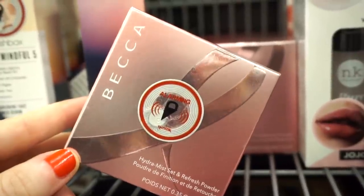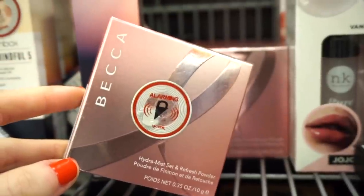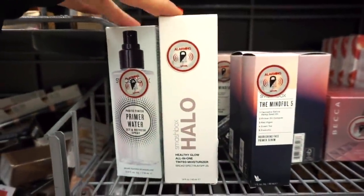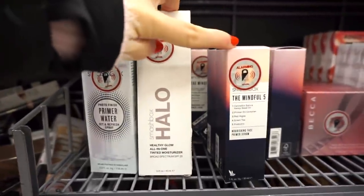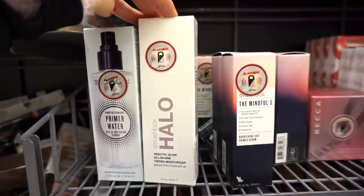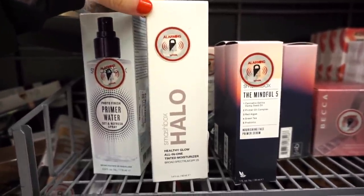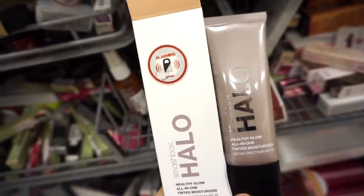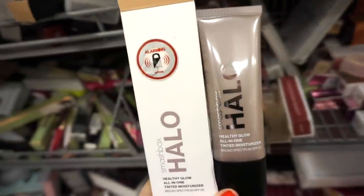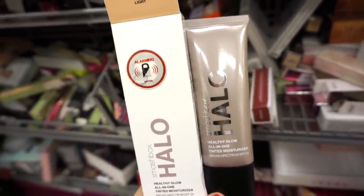They have the full size Becca Set and Refresh Hydra Mist powder in limited edition breast cancer awareness packaging for $9.99. Then some Smashbox goods — we've seen the primer a few times, but we haven't seen this: the Halo Healthy Glow All-In-One Tinted Moisturizer with SPF 25 for $14.99. All of them are in the shade Light — 1.4 fluid ounces, squishy packaging. I feel like it would be a great day-to-day product for a fast, natural type of look.